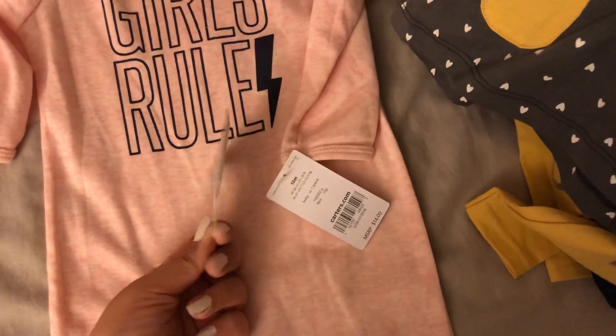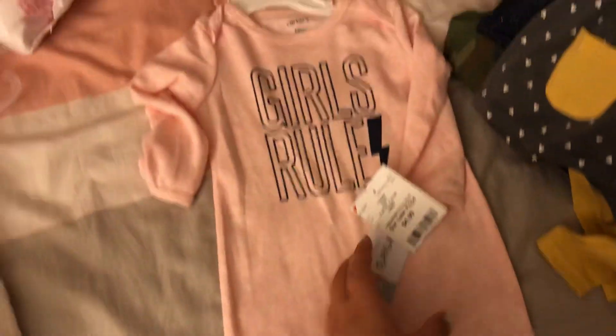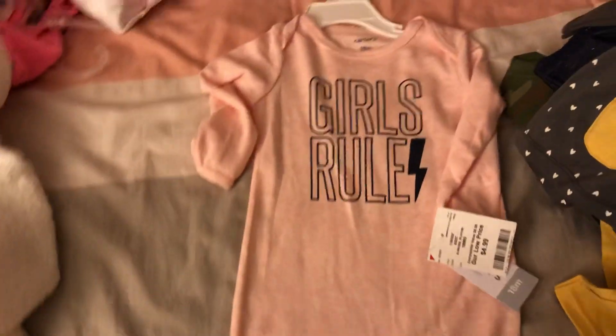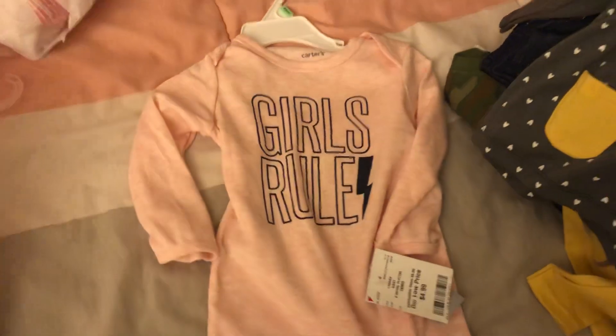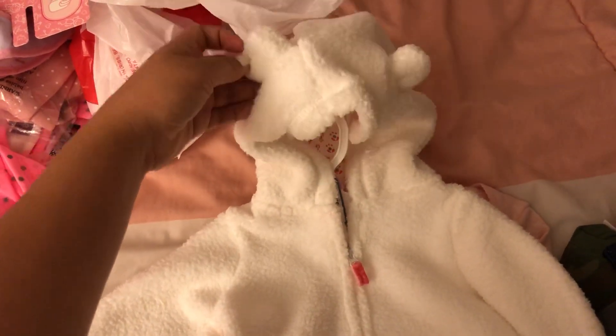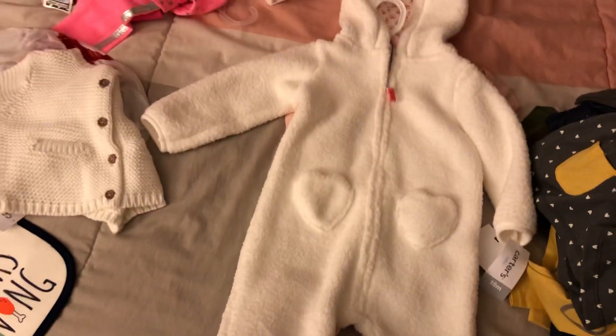Another thing my mom got her — she said she got it at Burlington or Ross. It's the Carter's brand and they're footless snap pajamas, and it says 'Girls Rule.' And then she also got her this really, really soft, fuzzy footless pajama with cute pockets. It's so soft and warm inside — it's going to be perfect for the winter. It has a little hood on it with little bear ears. How adorable is that?